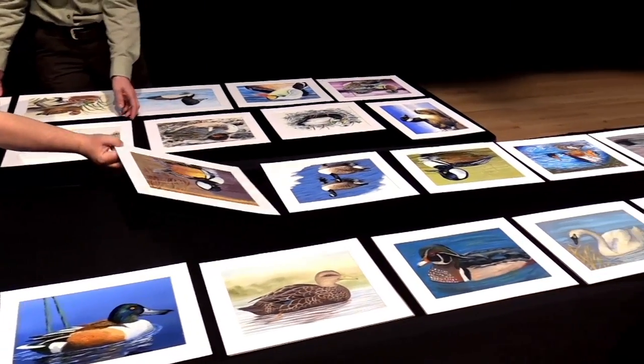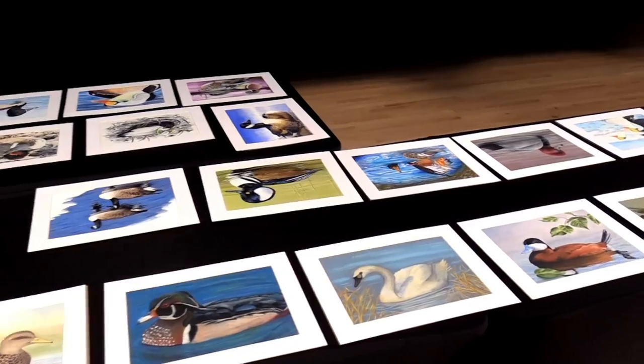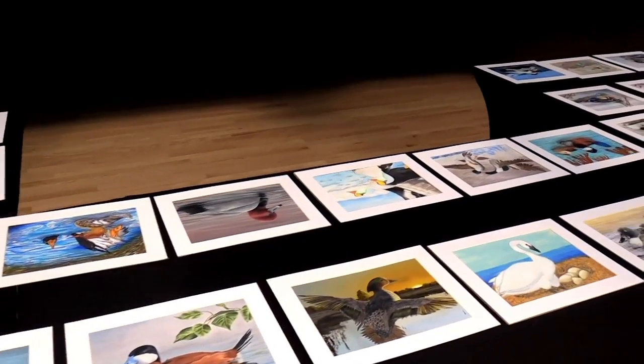We have one from each state, all 50 states, one from D.C., one from each of the U.S. territories that participate. So this year we had a total of 53, with Puerto Rico and U.S. Virgin Islands participating along with D.C. and all 50 states.